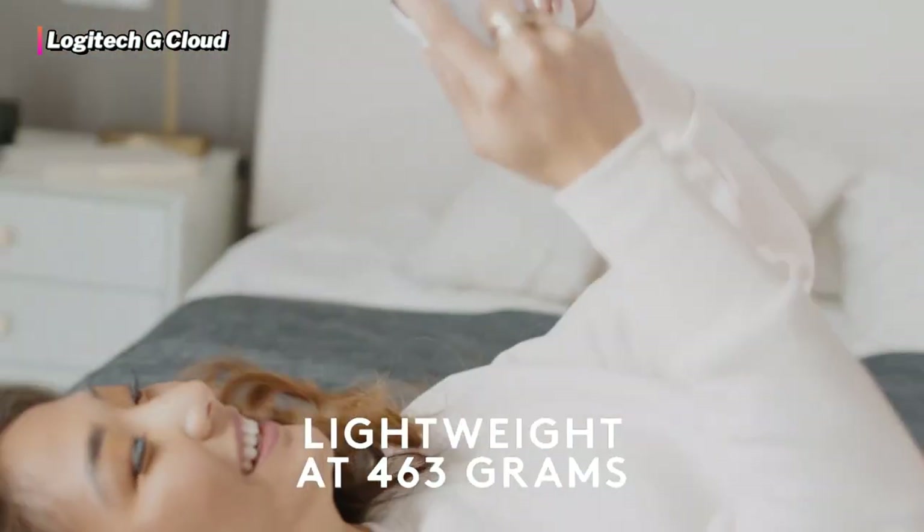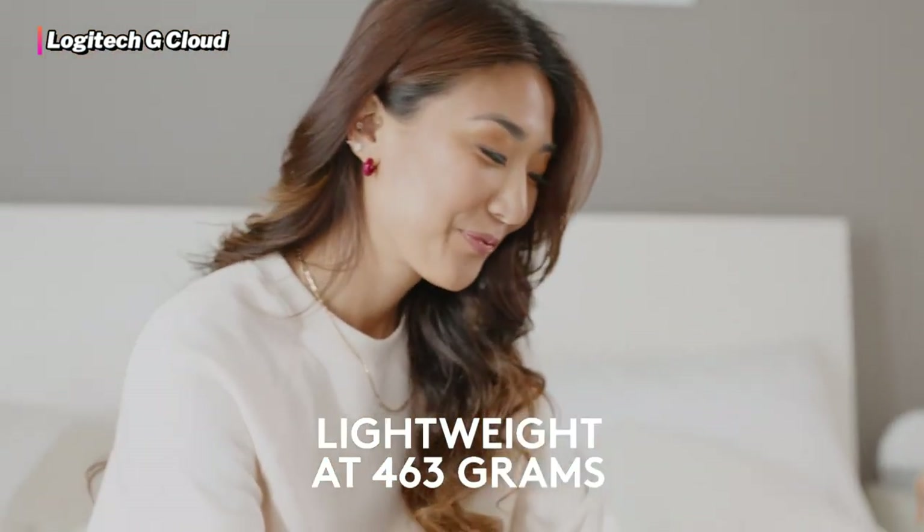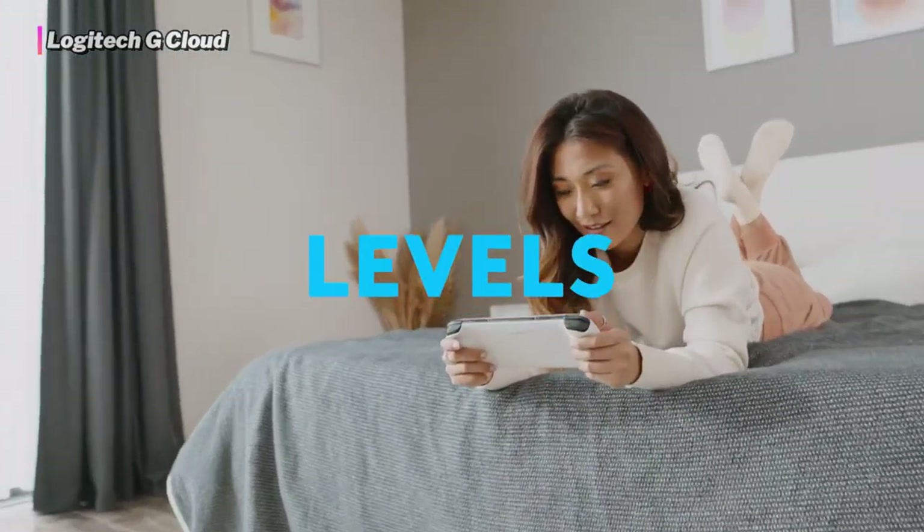Due to its extensive library of games, powerhouse specs, and amazing display, the Logitech G Cloud deserves a spot on this list. Being cloud-focused isn't really a problem, but we would have ranked this console higher if it had a SIM card slot for better connectivity options.